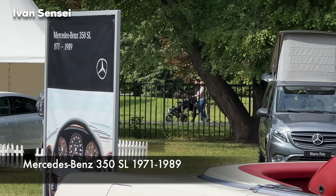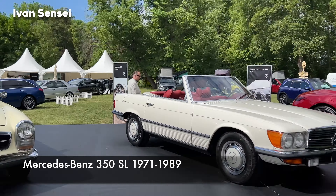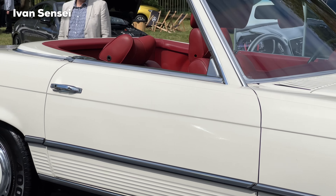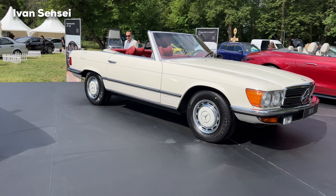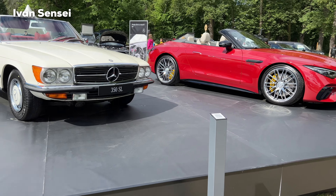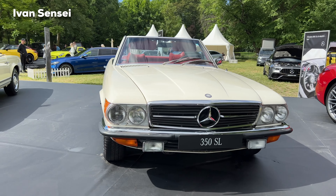The Mercedes-Benz 350 SL ran from 1971 up to 1989, with similar style wheels and a very nice red interior. The front design changed compared to the previous model. That was a short history of the previous SL generations, and now we have the brand new generation of the SL.